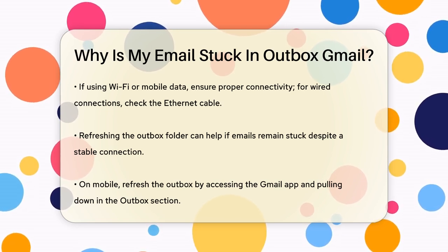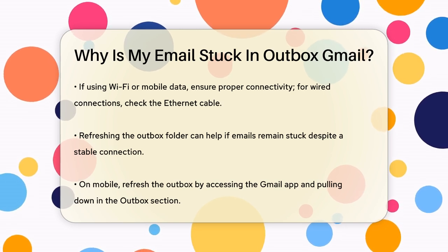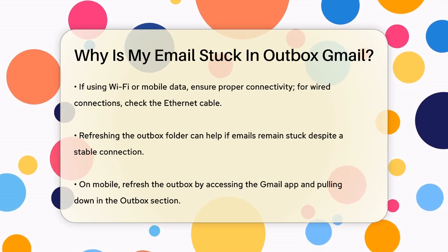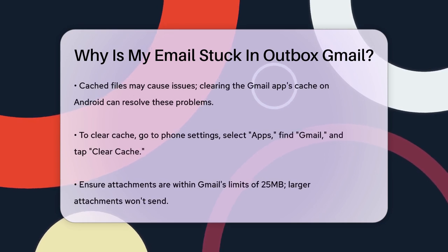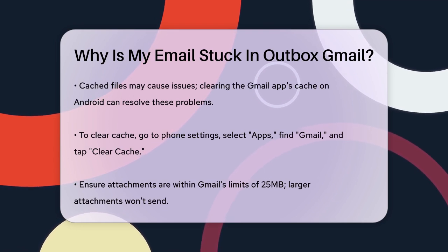Sometimes, even with a stable internet connection, emails can still get stuck. In this case, refreshing the Outbox folder can help. On your mobile device, open the Gmail app, tap the hamburger menu — three horizontal lines — select Outbox, and pull down from the top to refresh the folder. This should send any pending emails.